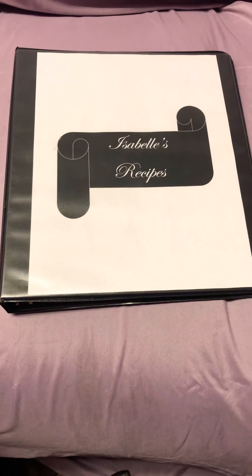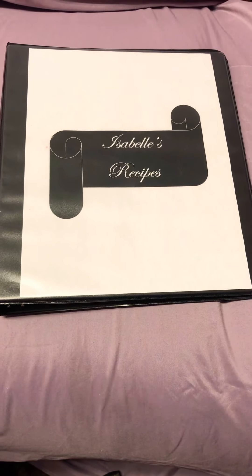Hello, my name is Isabel Reeve and this is my recipe book. I named it Isabel's Recipes.